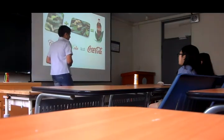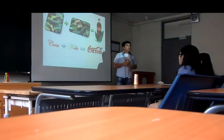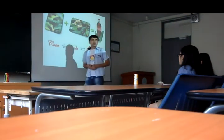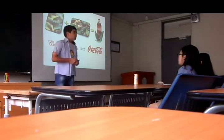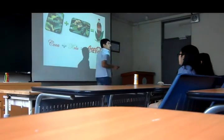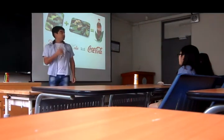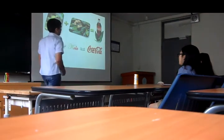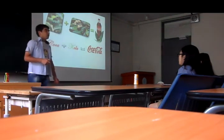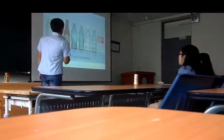Except for Sprite and Fanta, there are so many kinds of cola drinks in the world, such as Coca-Cola Vanilla, Coca-Cola Cherry, Coca-Cola Classic and Coca-Cola Zero. That's all I want to say about the background of Coca-Cola, and now let's look at Coca-Cola bottle shape.